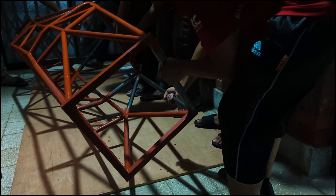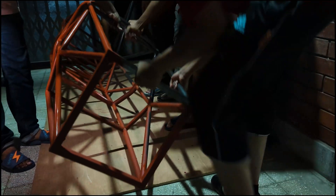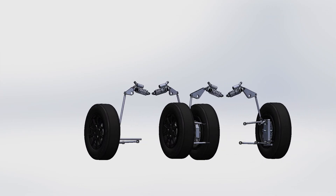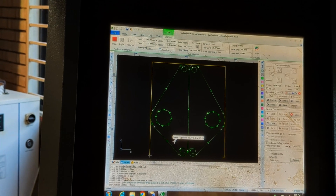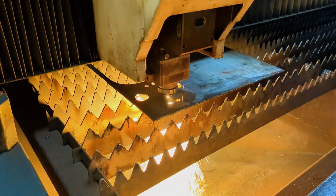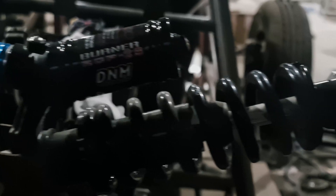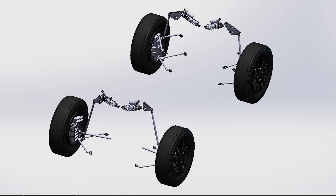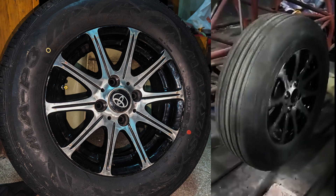We designed and manufactured the push rod suspension system from scratch. Key components include suspension A-arms, towing adjusters, push rods, bell cranks, and shocks, along with uprights, wheel hubs, brake systems, and brake lines for the wheel assemblies.